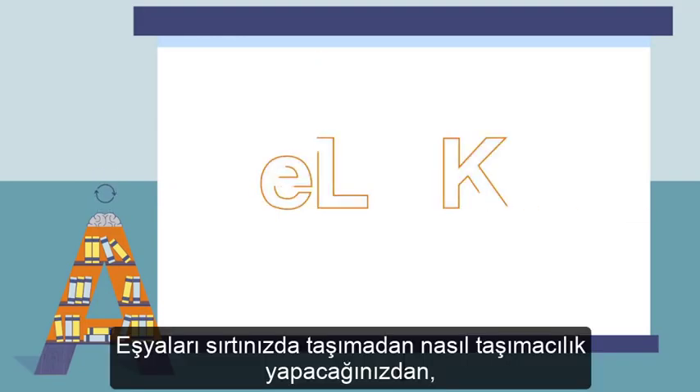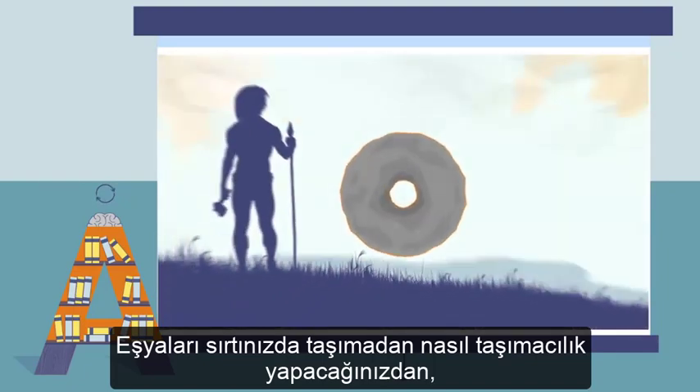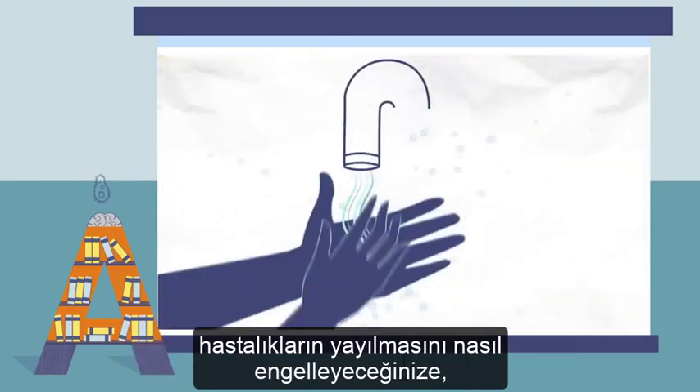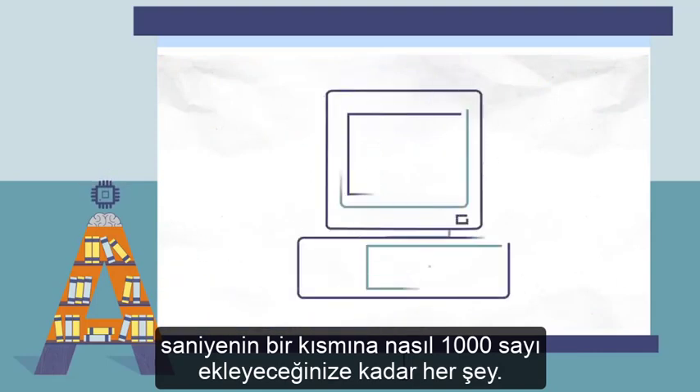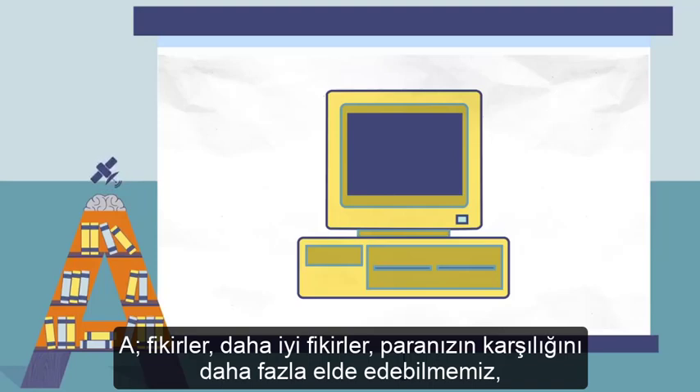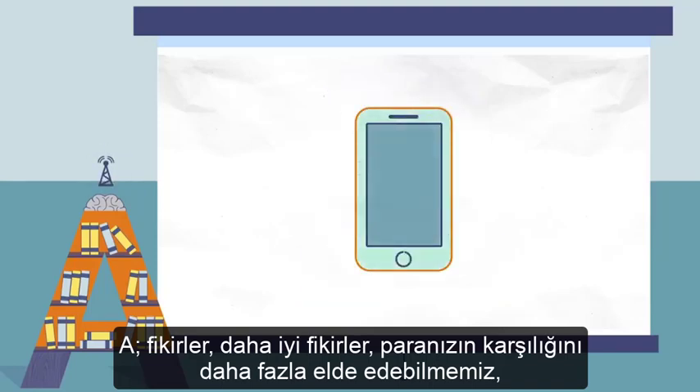Everything from how to transport stuff without carrying it on your back, to how to keep diseases from spreading, to how to add up a thousand numbers in a fraction of a second. A is ideas. And better ideas mean that we can get more bang for our buck —